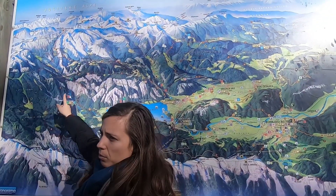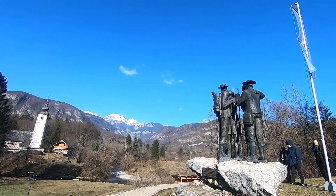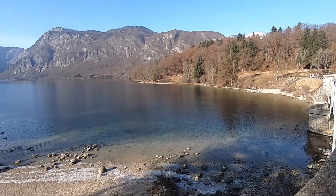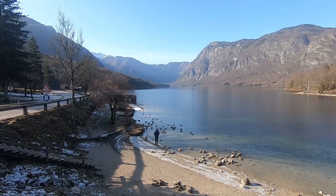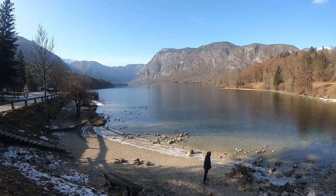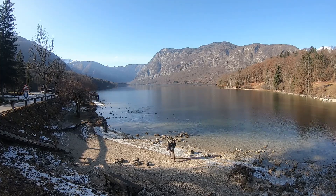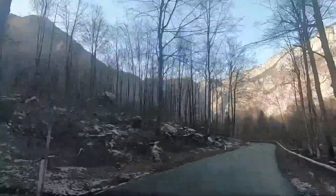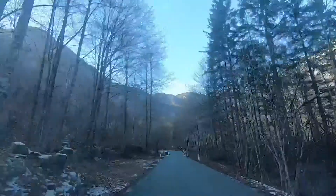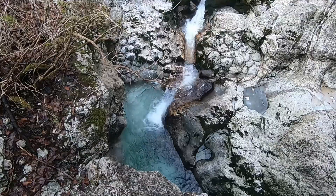Here you can see Ursa explaining where we are heading. We took some time to enjoy the water, the sunlight, and the ducks. Then by car we took a road going through the forest and arrived at a place where you can hike to a quite famous waterfall — not the small one.